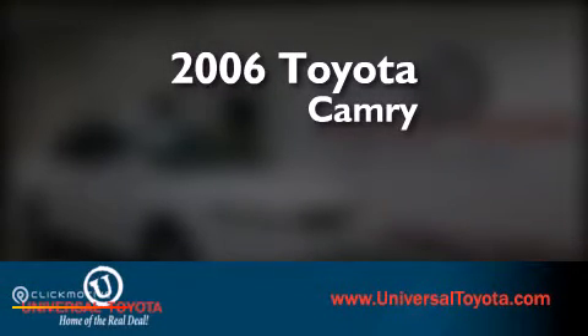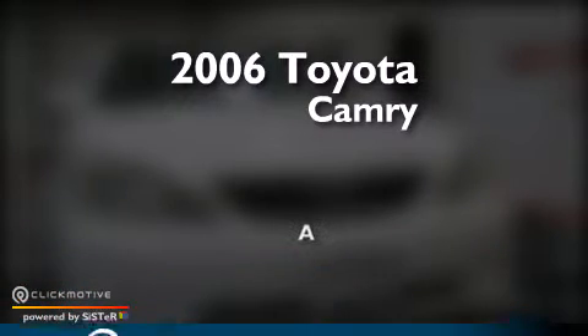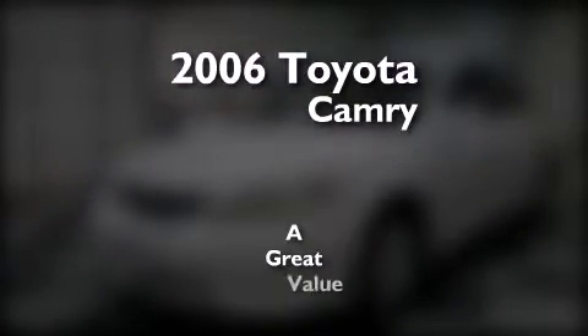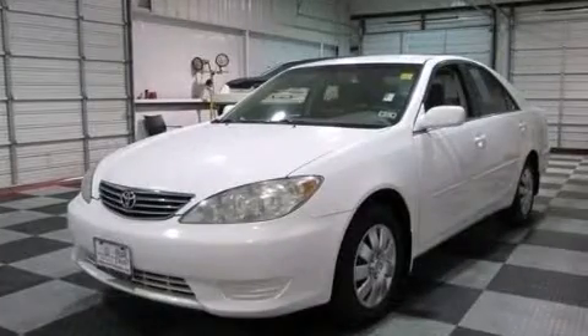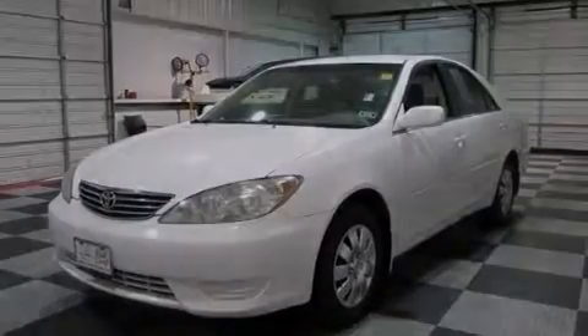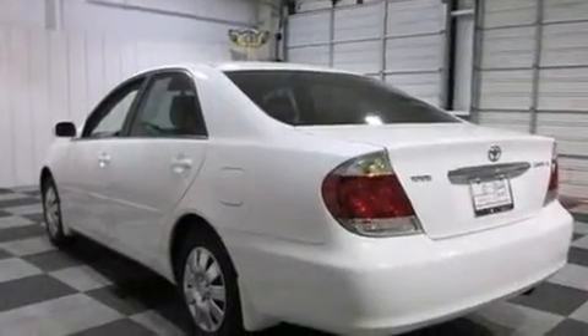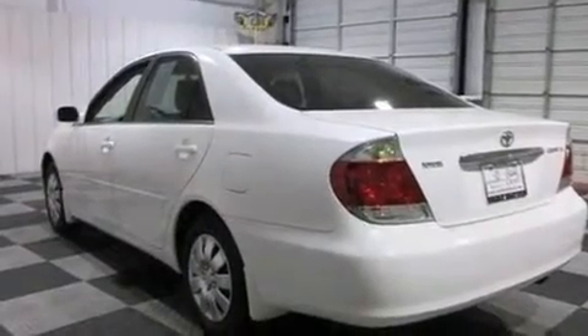This is a 2006 Toyota Camry. Features include air conditioning, a pass-through rear seat, cruise control, a CD player, a passenger side airbag, and rear seat childproof door locks.